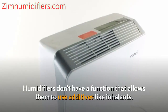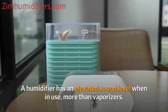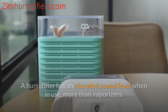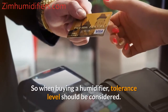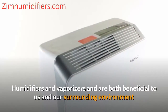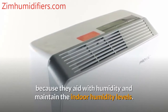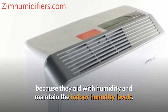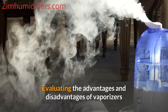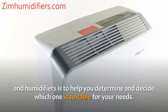Humidifiers don't have a function that allows them to use additives like inhalants. A humidifier also has an elevated sound level when in use compared to vaporizers, so tolerance level should be considered when buying one. Both humidifiers and vaporizers are beneficial because they aid with humidity and maintain indoor humidity levels. Evaluating the advantages and disadvantages of each is important to determine which one is suitable for your needs.